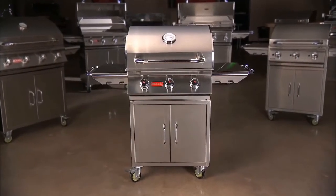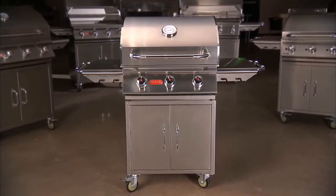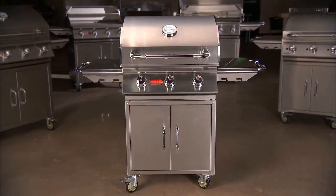There's nothing that fires up a party like cooking outdoors. The Bull Steer 24-inch Grill offers a high-performance grilling experience that combines quality and affordability, unlike most other grills on the market today.